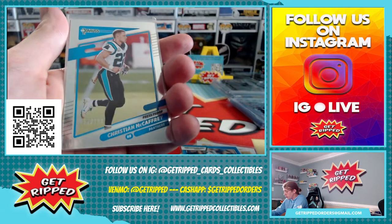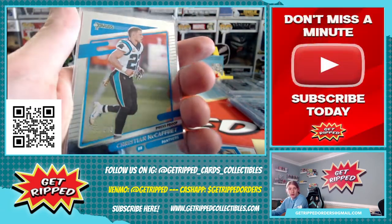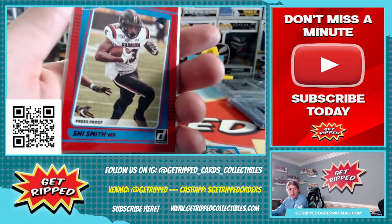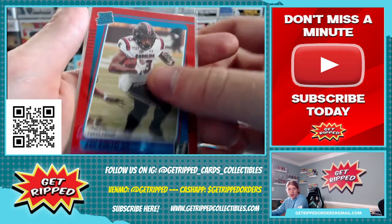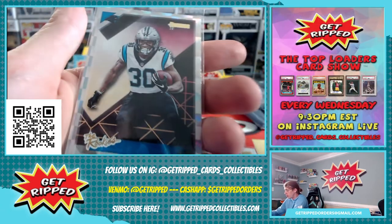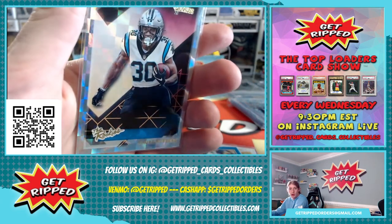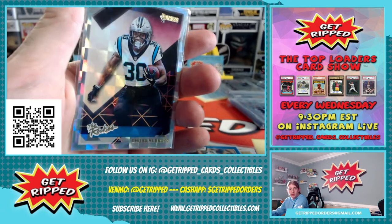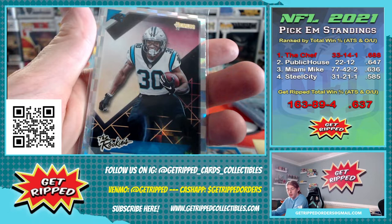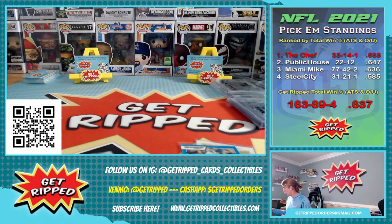Numbered to 100 — 51 out of 100 — press proof Christian McCaffrey. Rated rookie press proof Shire Smith for Carolina. Insert of Jeremy Chin for Carolina. Ooh, that's a cool card. The rookies — Chuba. It's got that checkerboard mosaic hollow finish in the back. That's a cool card.